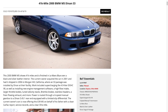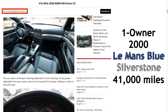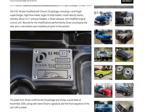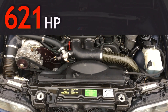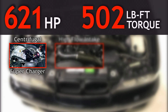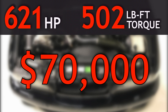On the opposite end of the spectrum, the most expensive M5 was a one-owner 2000 model year draped in Le Mans blue with the Silverstone sport interior and only 41,000 miles on the clock that sold for $75,000 in April 2019. What makes this particular car special is the Dinan S3 package installed in 2006, which includes a number of performance-oriented upgrades allowing the S62 engine to produce an advertised 621 horsepower and 502 pound-feet of torque. Dinan achieved these impressive numbers by installing a centrifugal supercharger, high flow intake, larger throttle bodies, tuned velocity stacks, stainless headers, and several other modifications that reportedly set owners back an additional $70,000 at the time of install.